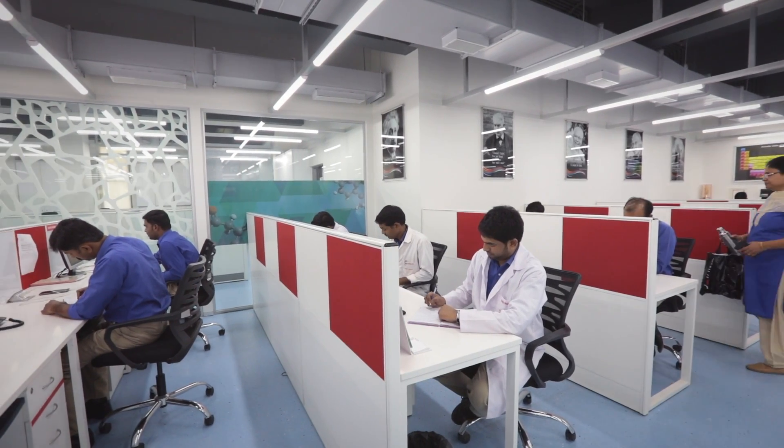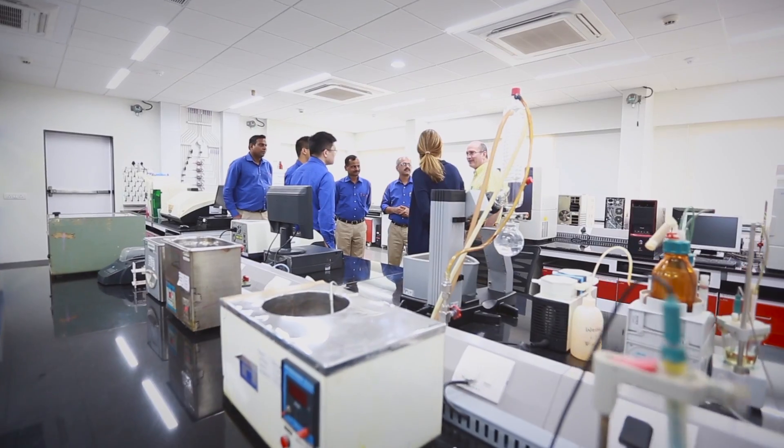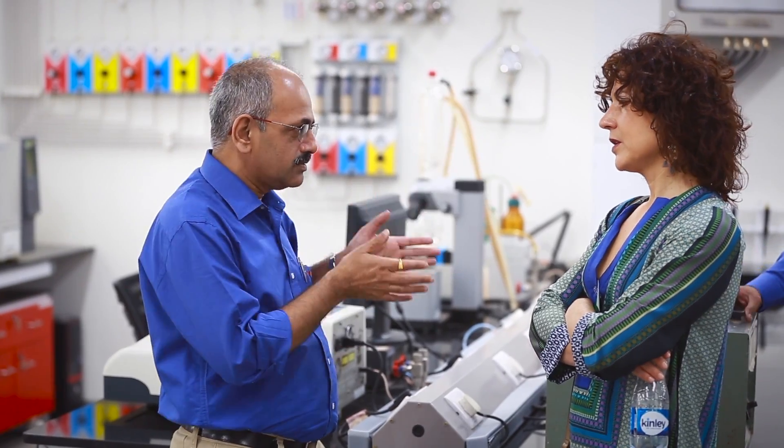Any facility, no matter how well equipped, is only as good as the people who man it. Over the years, Sudarshan has built a brand that, in addition to winning new customers, also attracts the best talent.